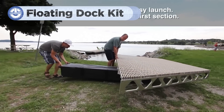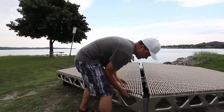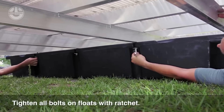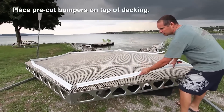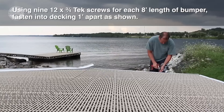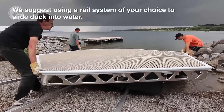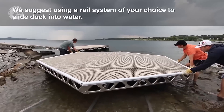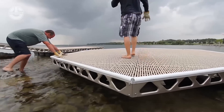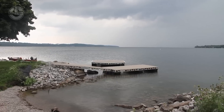We all love docks — they're the perfect spot to relax by the water, but they can be time-consuming and expensive to build. That's why we're excited about the Canada Docks Hexagon Floating Dock Kit. This innovative dock kit makes building your dream dock easier and more affordable than ever. Designed for simplicity, the Hexagon Floating Dock Kit comes with modular pieces that fit together like a puzzle — no heavy equipment or special skills needed. The hexagon shape provides extra stability and strength, ensuring your dock is safe and secure. Plus, it's made from durable, weather-resistant materials, so it's built to last.